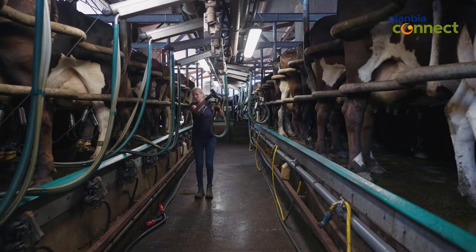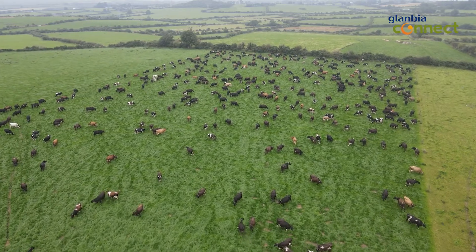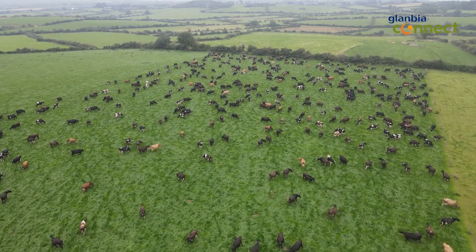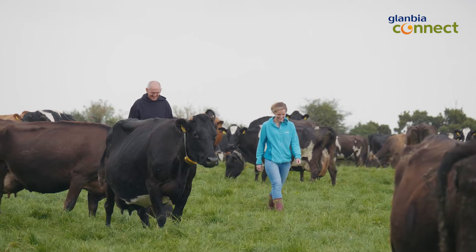Melissa and her husband and my daughter Sarah will be the fifth generation of farming here. I'm passionate about farming because I love the outdoors and I think there's nothing more that really gets you in tune with the seasons.